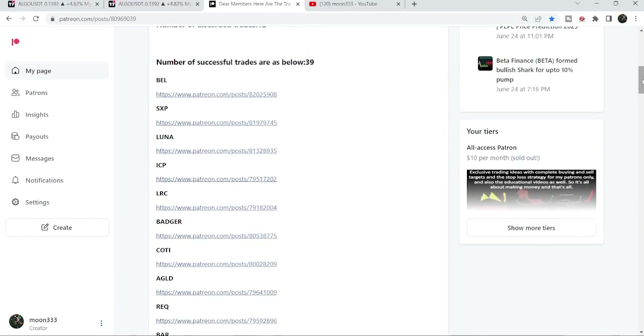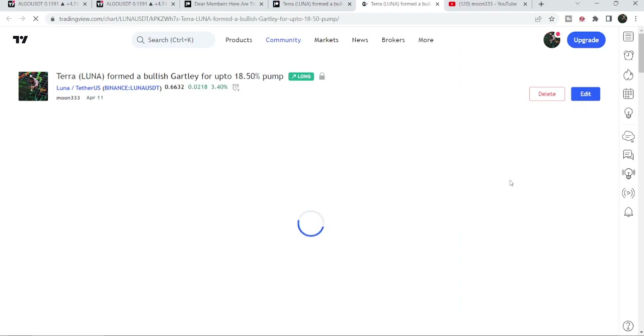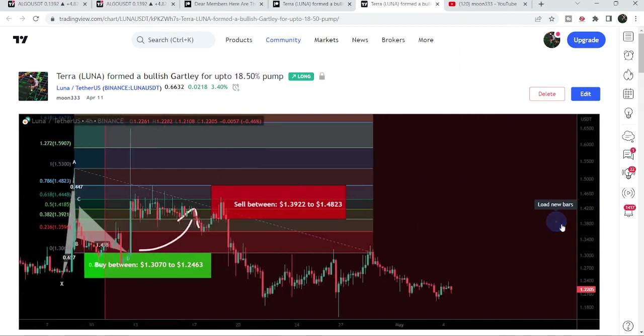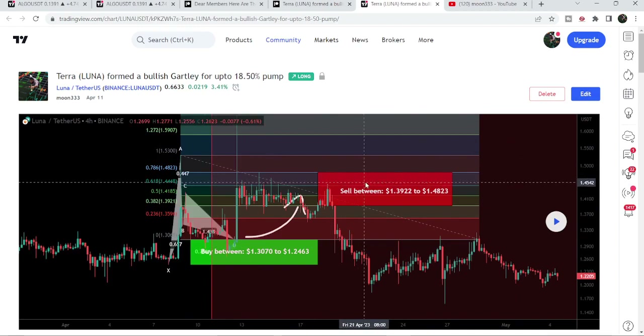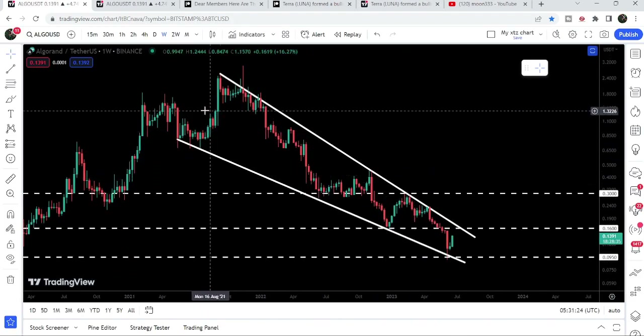If you would like to check or verify any trading signal — for example the trade setup for Luna coin — just click the link for that trade setup. It will take you to the TradingView chart where there is a play button. Click that play button and it will show you how the price moved up from the buying zone and rallied to the sell targets. Now let's move to the live chart of Algorand.